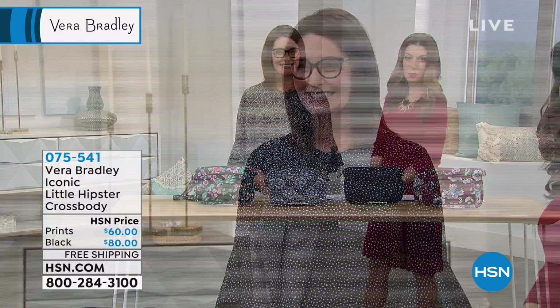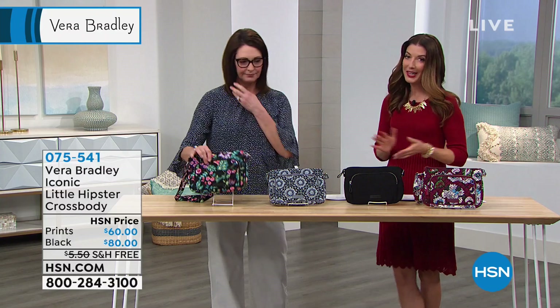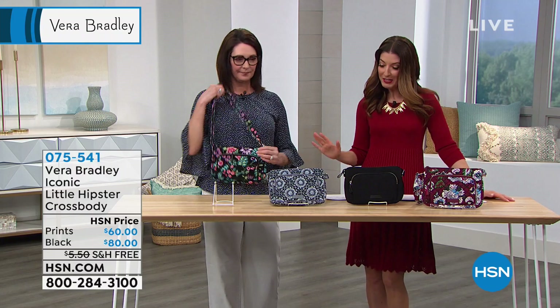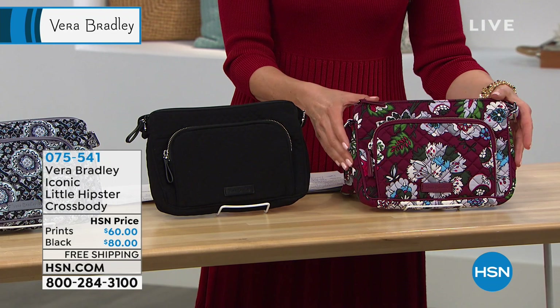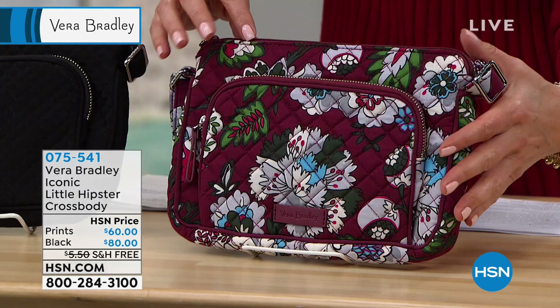We're going to begin with this great little hipster crossbody, and it's just adorable. We've got four colors for you to choose from. This is the Bordeaux Bloom — isn't this pretty? It's a rich wine color in the background, and all these prints are new for 2019. These are the latest of the latest. That's the Bordeaux Blooms.